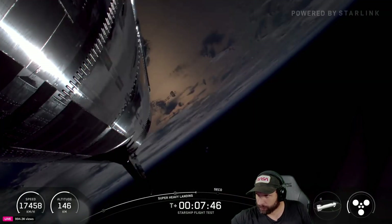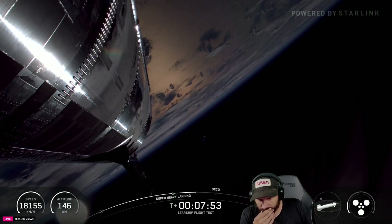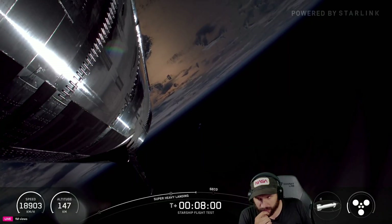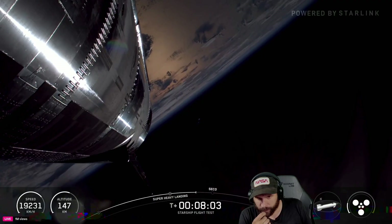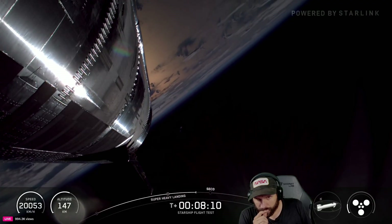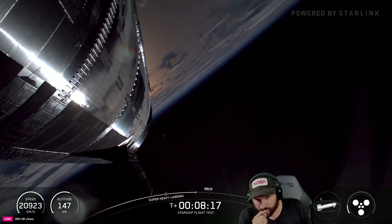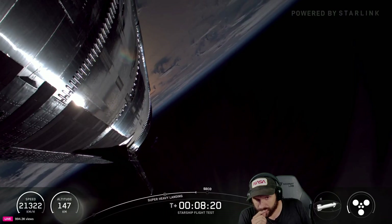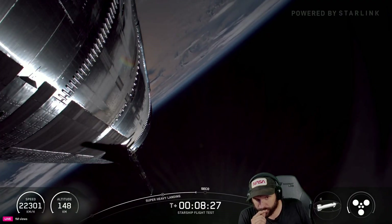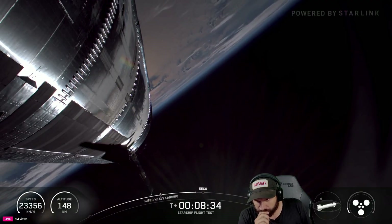These views are looking great — thanks to Starlink for getting us these views. It's just incredible. We have ship engine cutoff coming up here just shortly. As we mentioned, today's flight test is not an orbital flight, but rather one that demonstrates Starship's orbital capability. Starship's on terminal guidance — closed loop. Starship is using its onboard inertial measuring units to extrapolate its orbit. Under 30 seconds to go.